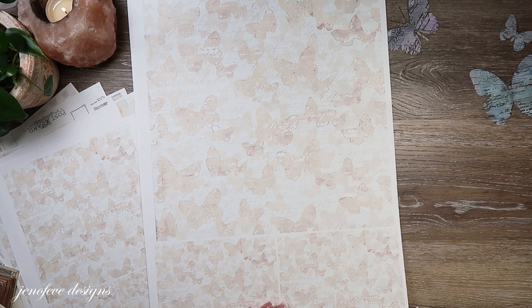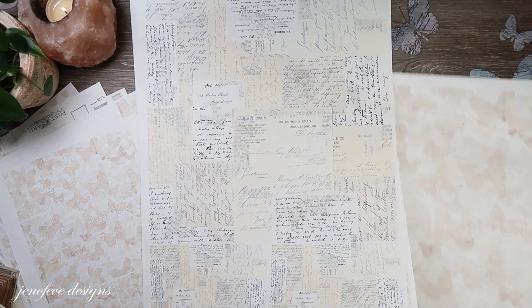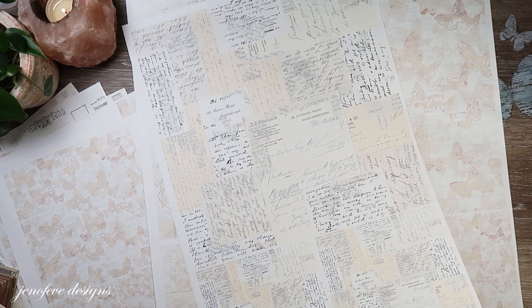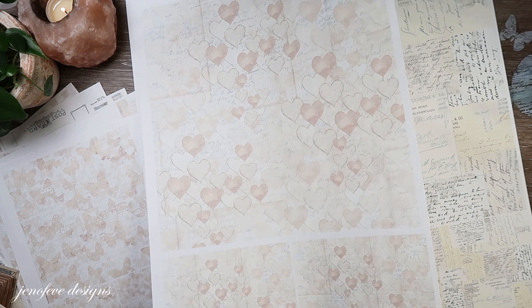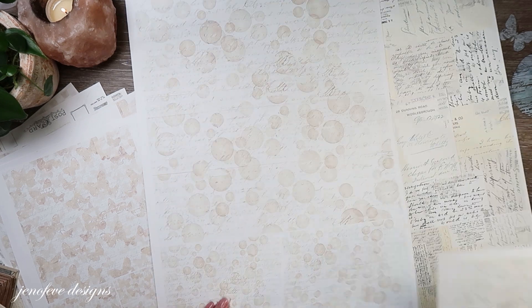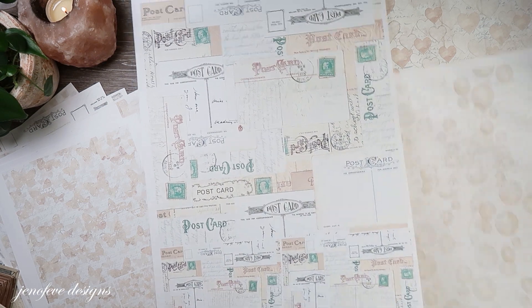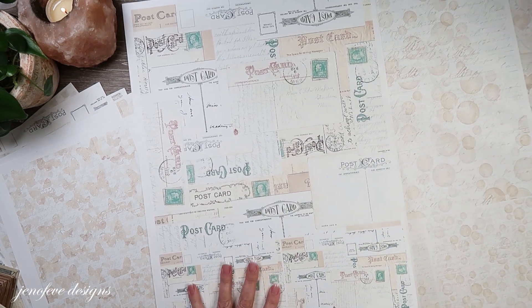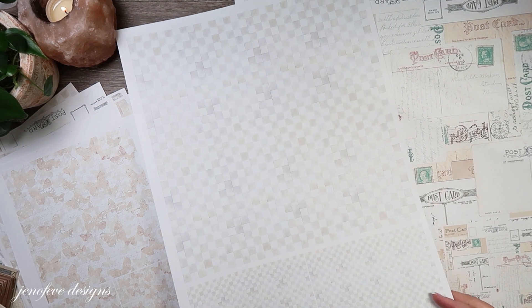Here is the 13 by 19 — I printed all of these off. There is the butterfly, there is the letters, there is the hearts. I should use more of these paper sizes. There is the bokeh-ish, there is the postcard, and then there is the mini check.